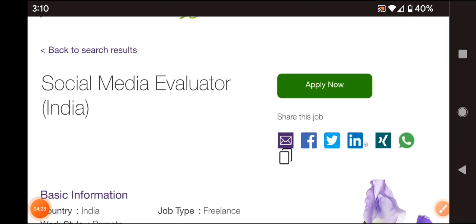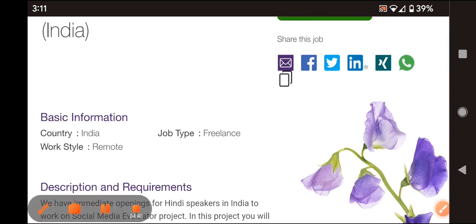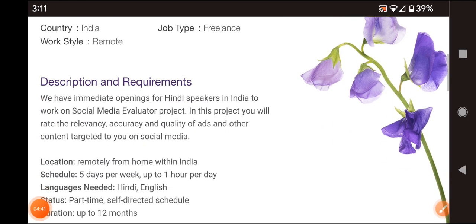The next job role is Social Media Evaluator — an ads review position. This is a freelancer, remote, work from home option.